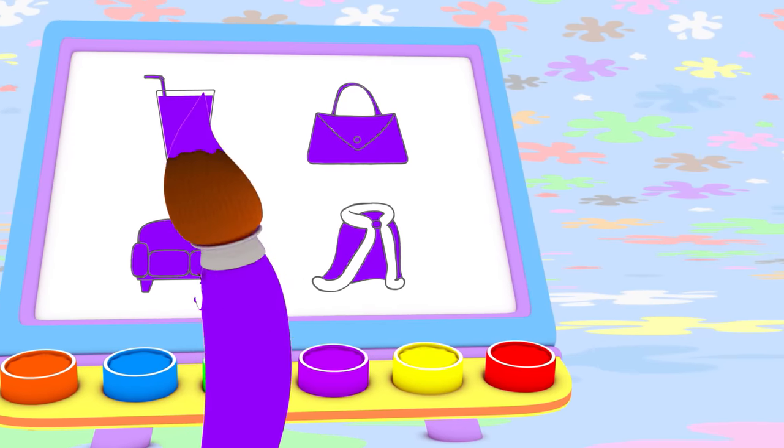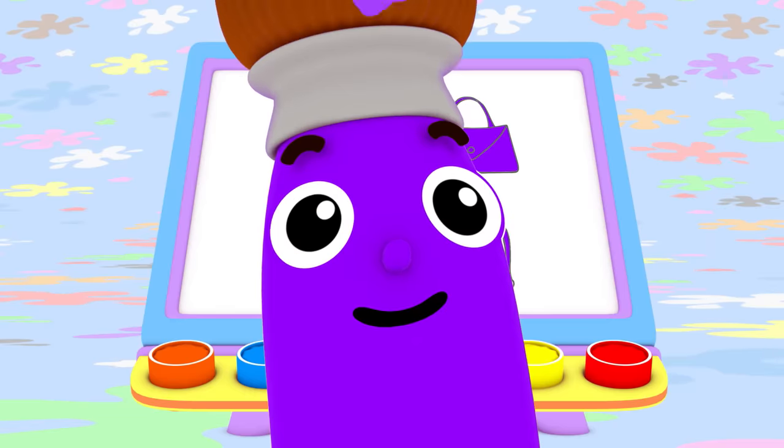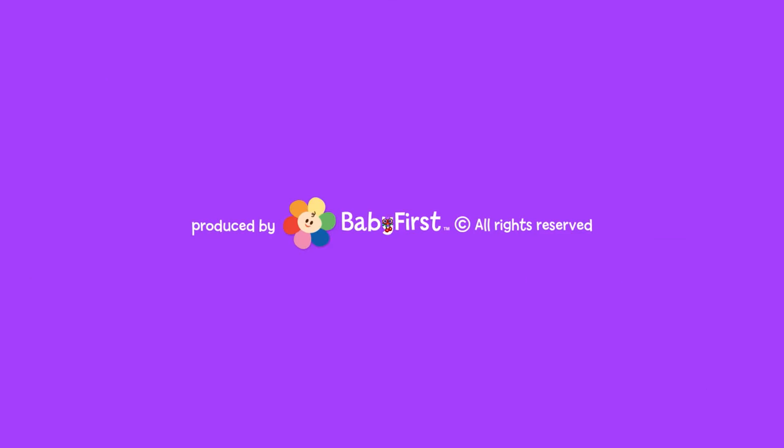I love color, oh yes I do! I love them all. Do you love colors too? Bye-bye!